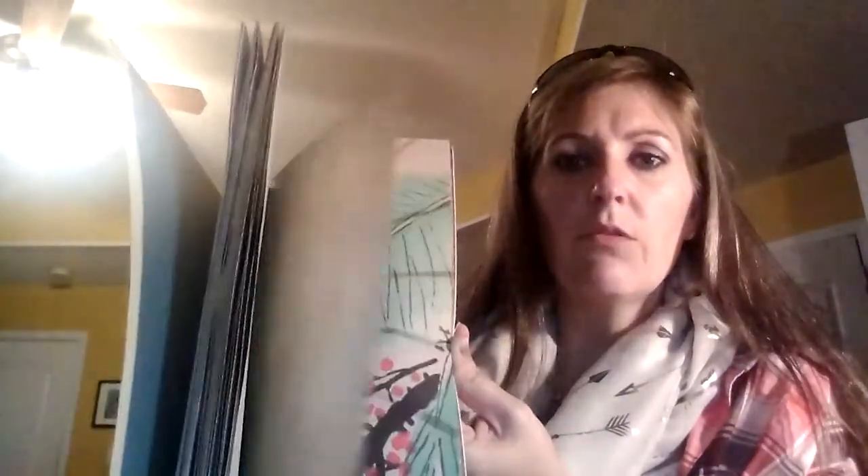Then they had this paper pack — it says compare at $6.99, I got it for $1.99. It's 12 vintage designs, 12 by 12s. I just thought these were neat. I like the colors; I think it's going to be pretty easy to work with for the most part.